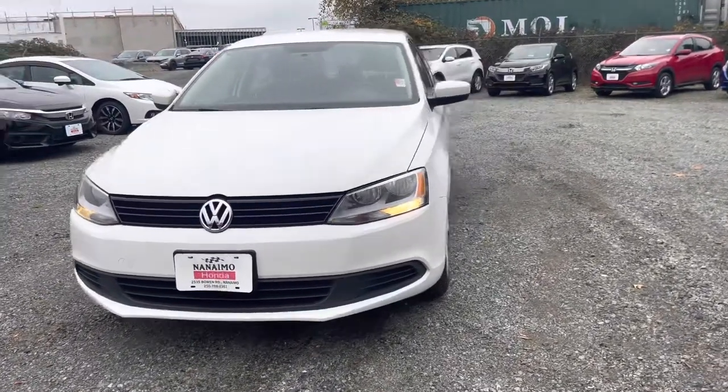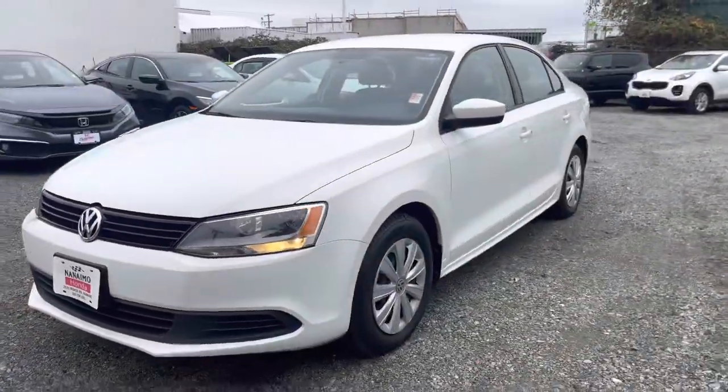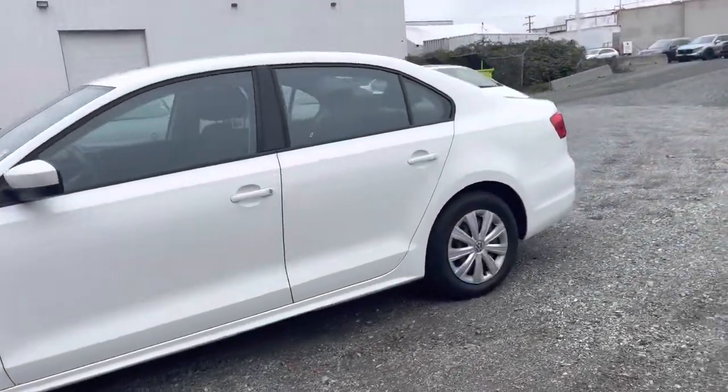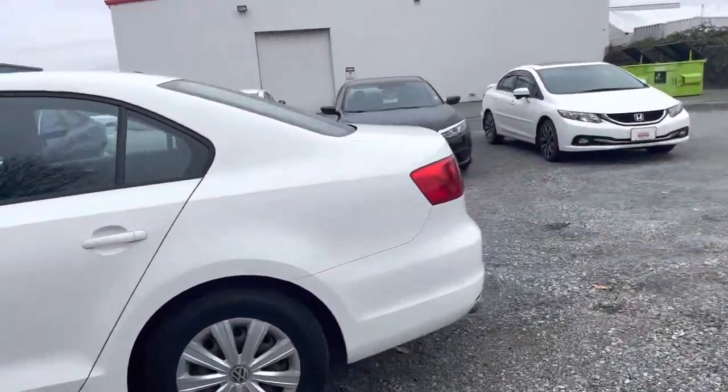All right, so I'll start with a walk under the vehicle. It's been extremely well maintained for a 2013. I personally don't see any scratches or anything on the body.